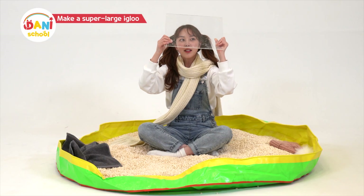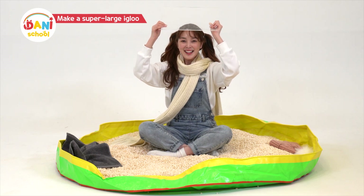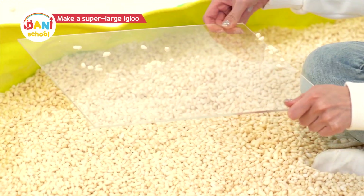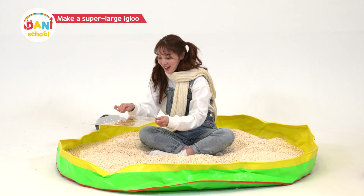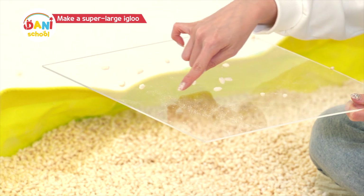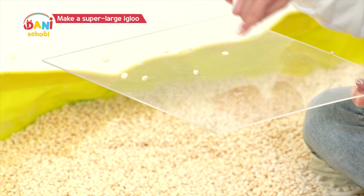It feels like something is pulling on my skin! This time, I'll show it to you better! You lift it up like this — the rice puffs stick on the acrylic board because of the static electricity! And if you put your fingers closer, putting your finger close will make the rice puff go pop, pop, pop!